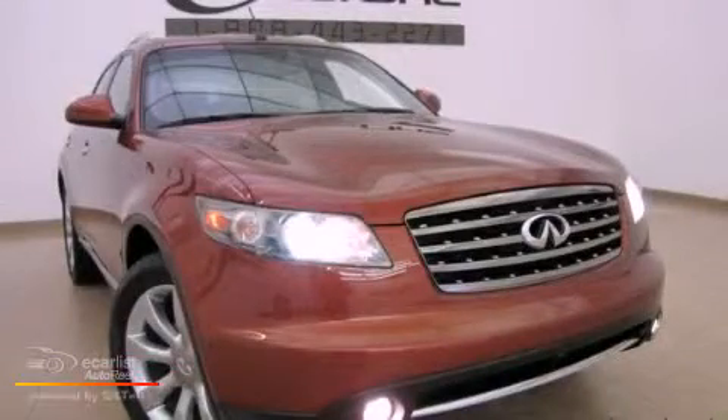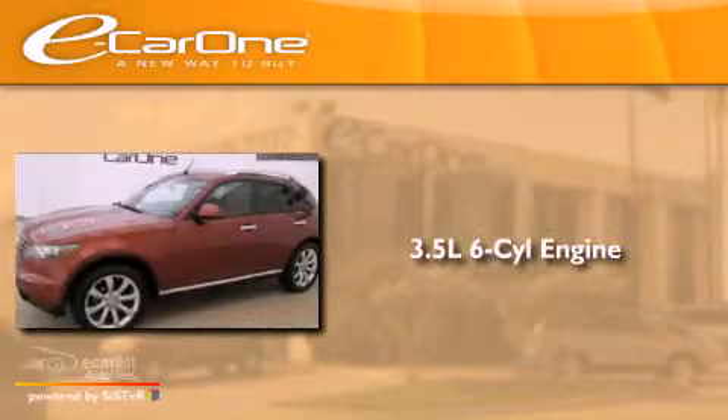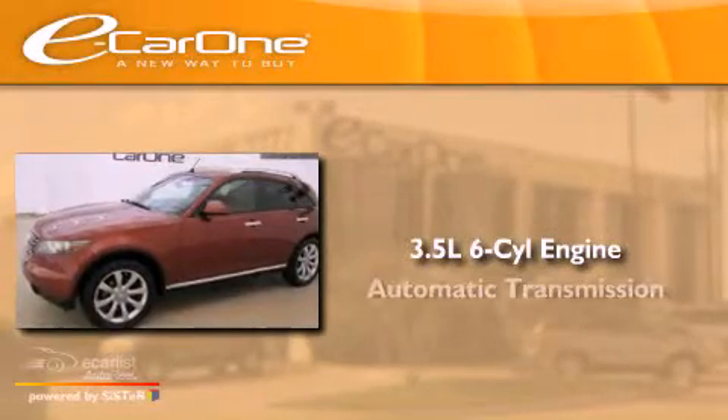This is a 2006 Infiniti FX35. It has a 3.5-liter six-cylinder engine and an automatic transmission.